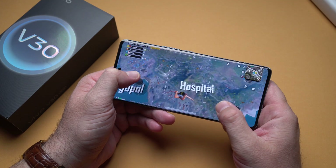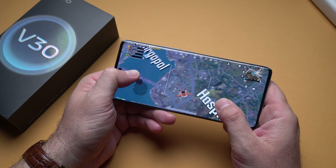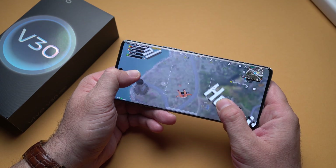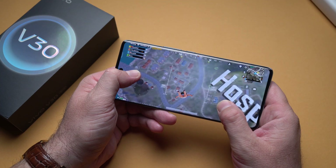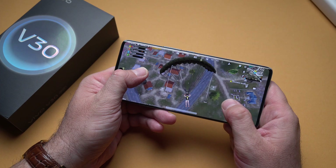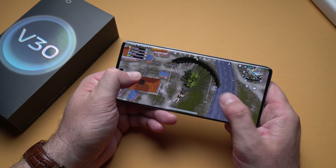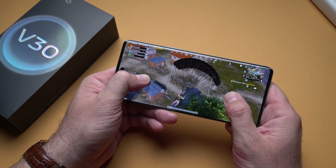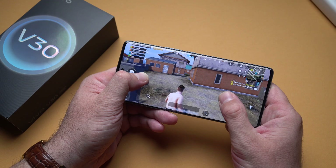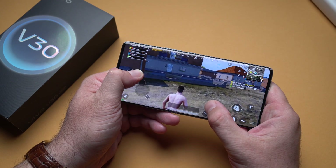For our last game we are playing PUBG, and of course we have all the graphics settings at the maximum. I do expect this game to perform well just like the other two. As soon as Genshin Impact does well on a phone, pretty much any other game will do great on that device. So I do expect great performance here as well — and as you can see, it is flawless.